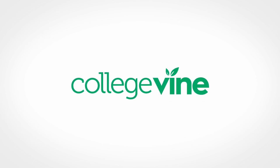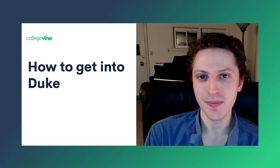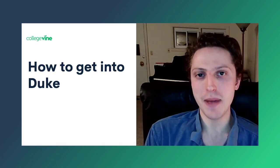I'm your host today. I'm Elias Miller. If we haven't met yet, I'm a frequent live streamer here at College Vine. I'm a 2016 Harvard grad, and I did a master's degree in orchestral conducting at the University of Michigan, which I finished last May.